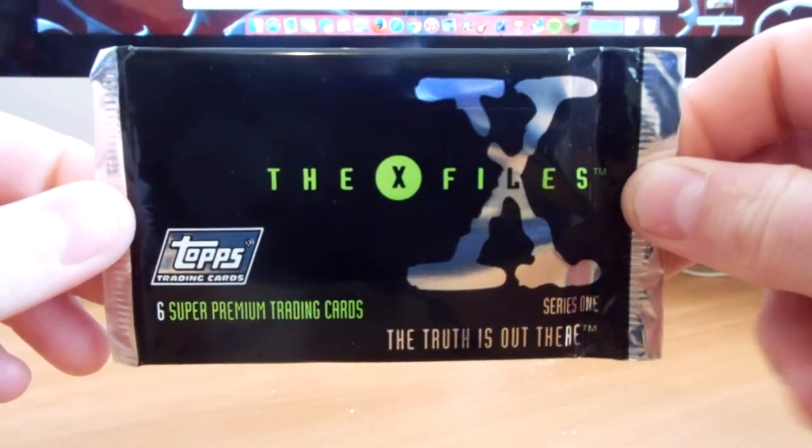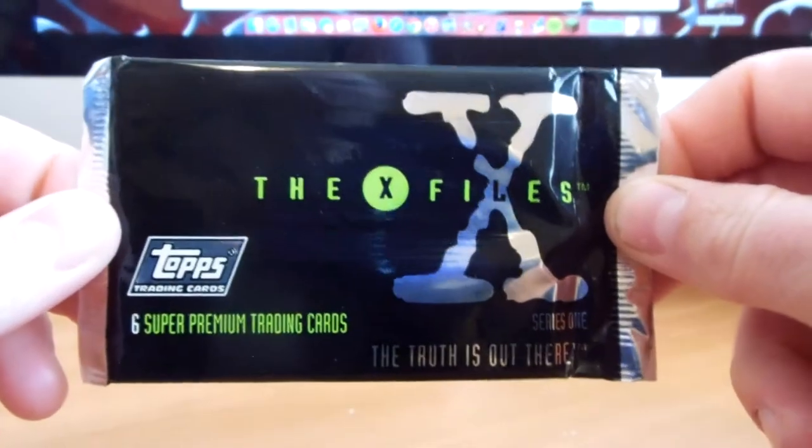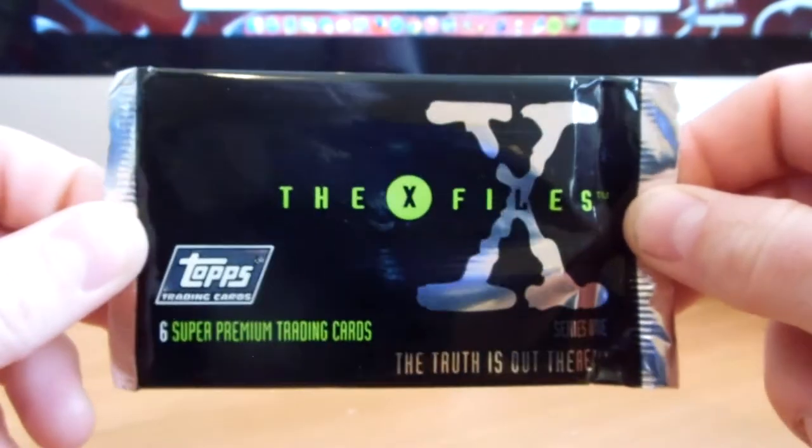Hey guys, Trading Carder here again with another pack opening. Today I have some Series 1 X-Files Trading Cards by Topps.